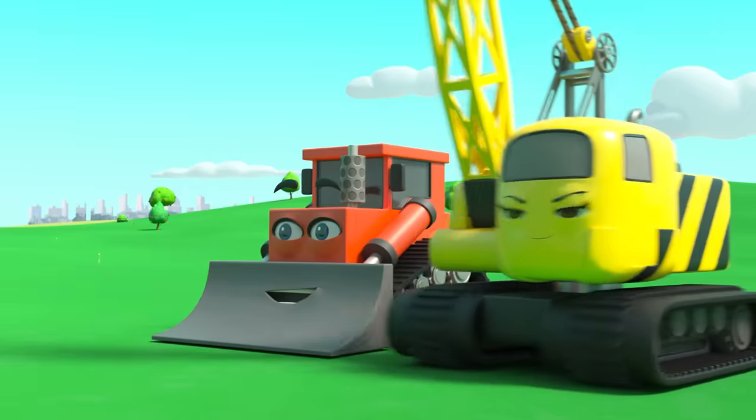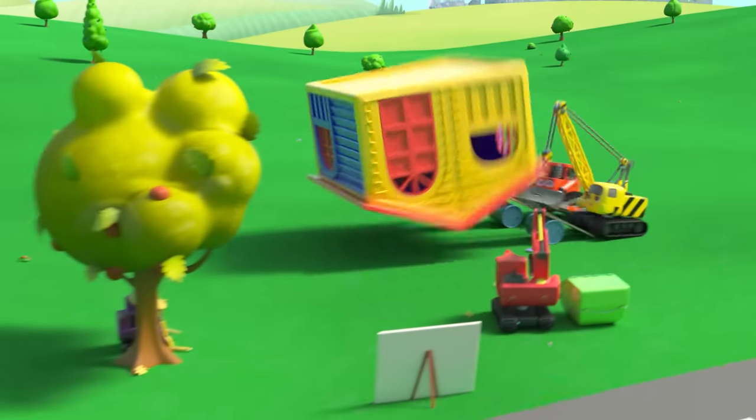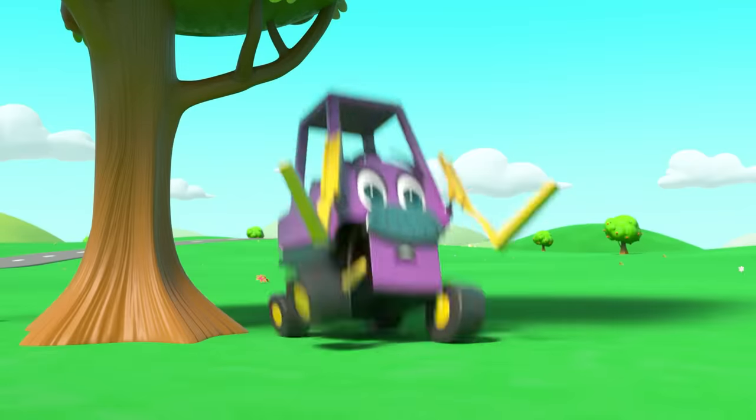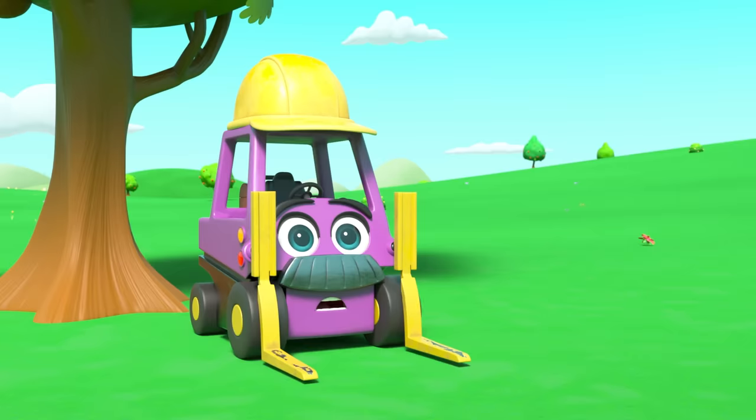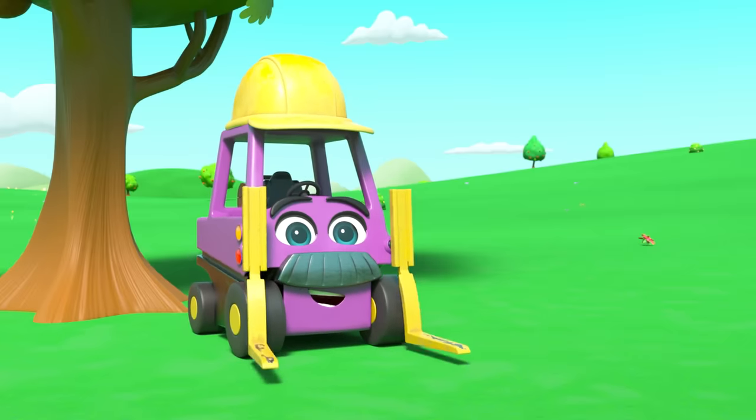Three, two, one — jump! That woke Mr. Rubble up. The playhouse is the right way up now. Good job, everyone!